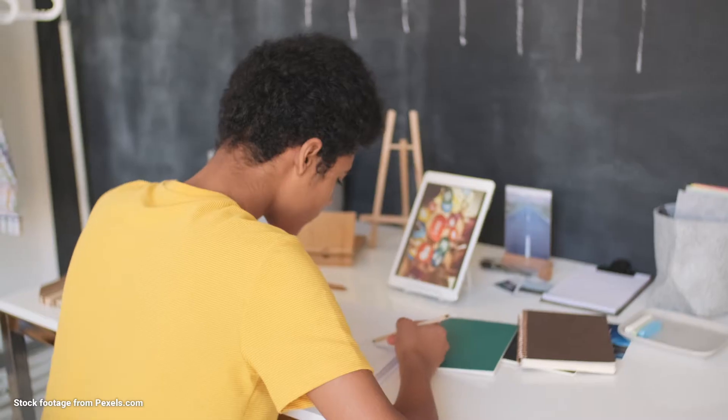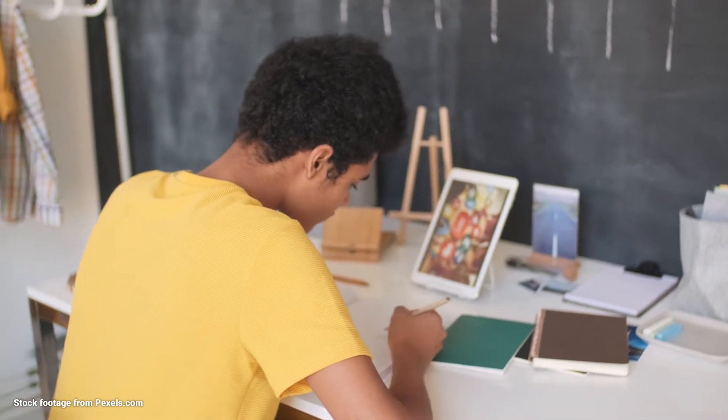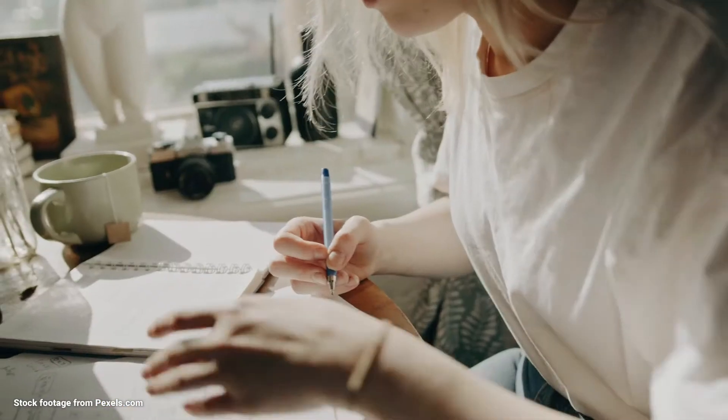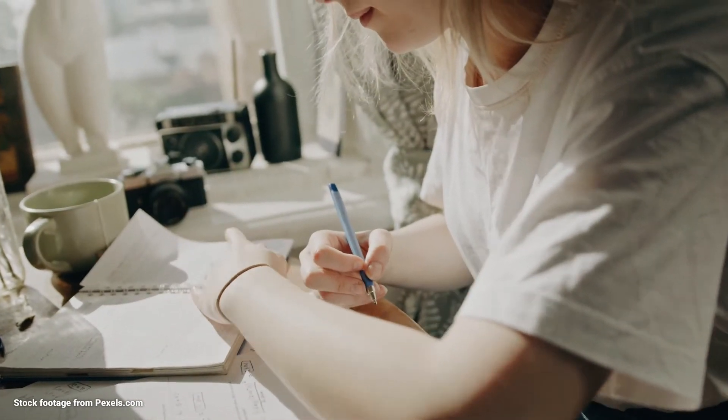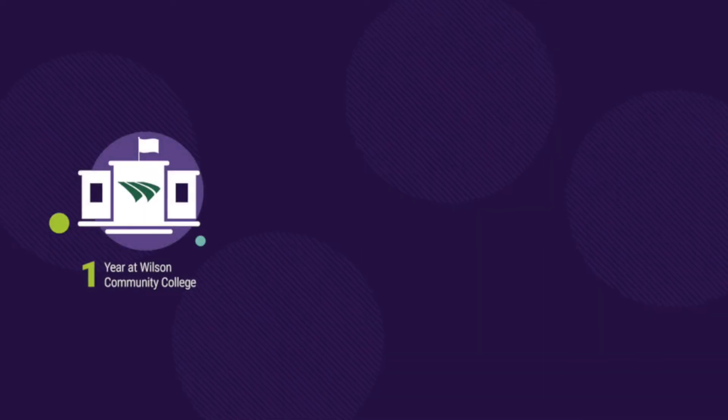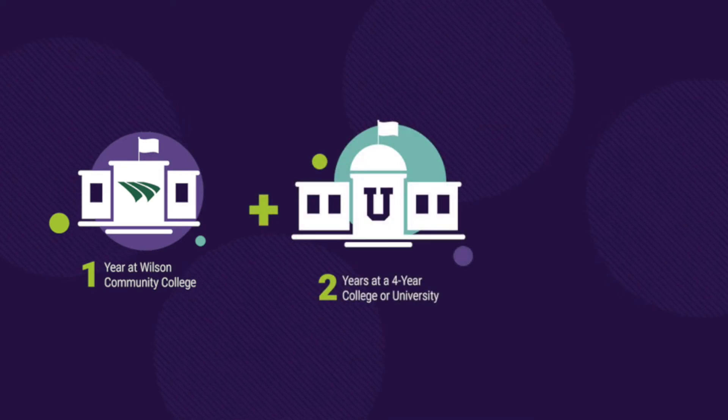And here's just one more bonus. We are now offering a fast-track option for students who are interested in earning their college transfer degree completely online in just one year. Successful completion of just one year at Wilson Community College plus two years at your intended four-year college or university will earn you a bachelor's degree, saving you even more money.